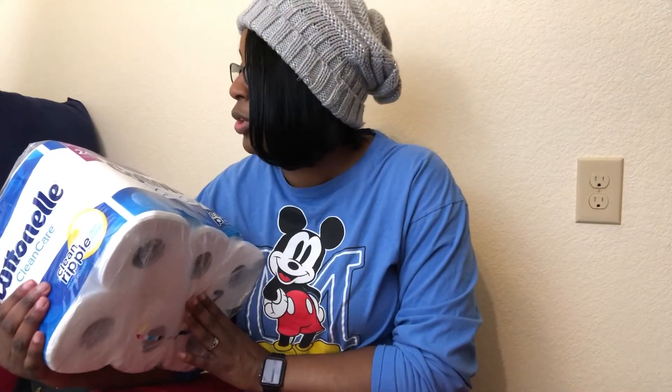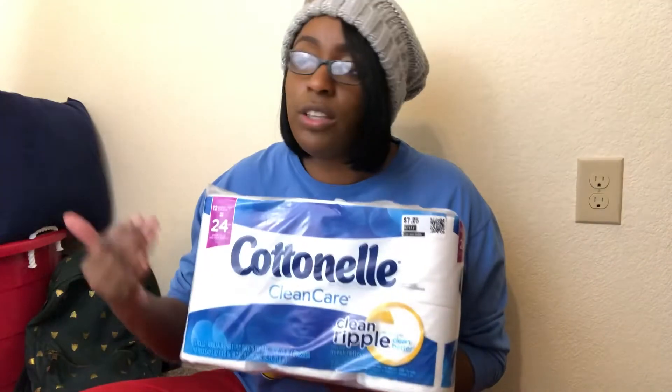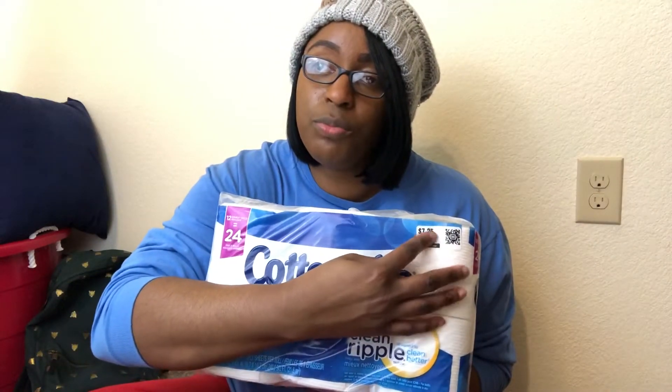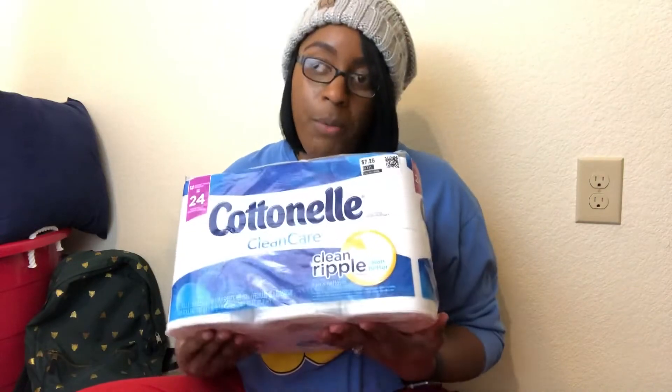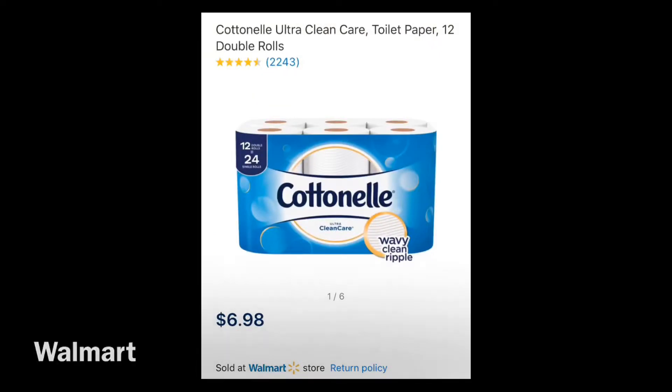First things first, like I said before in my other vlog, there are things that I get every time I go. One of those is tissue. I got a 12 double roll cotton nail tissue. In these Dirt Cheap hauls, items have little price tags — things are always 30, 40, 50, 60, 70, 80, or 90% off. I paid three dollars for this.